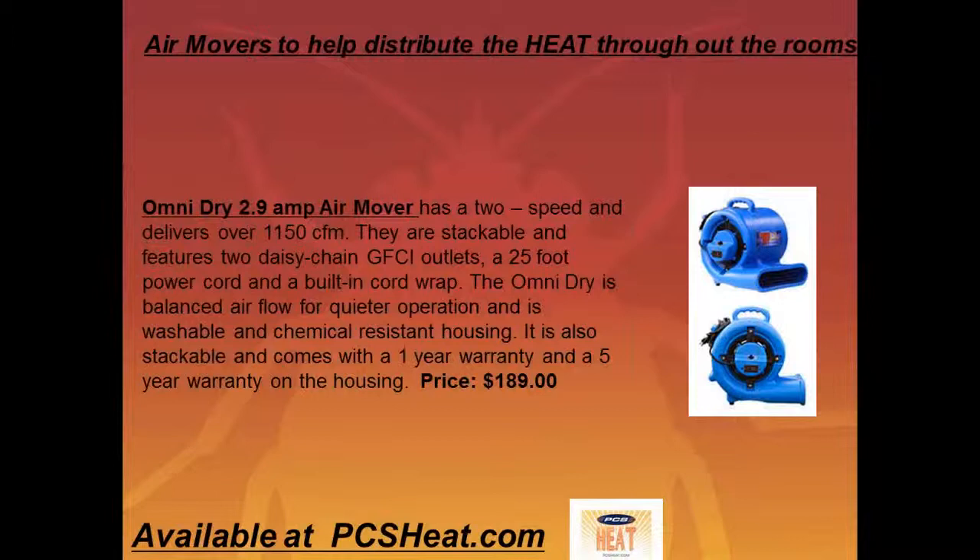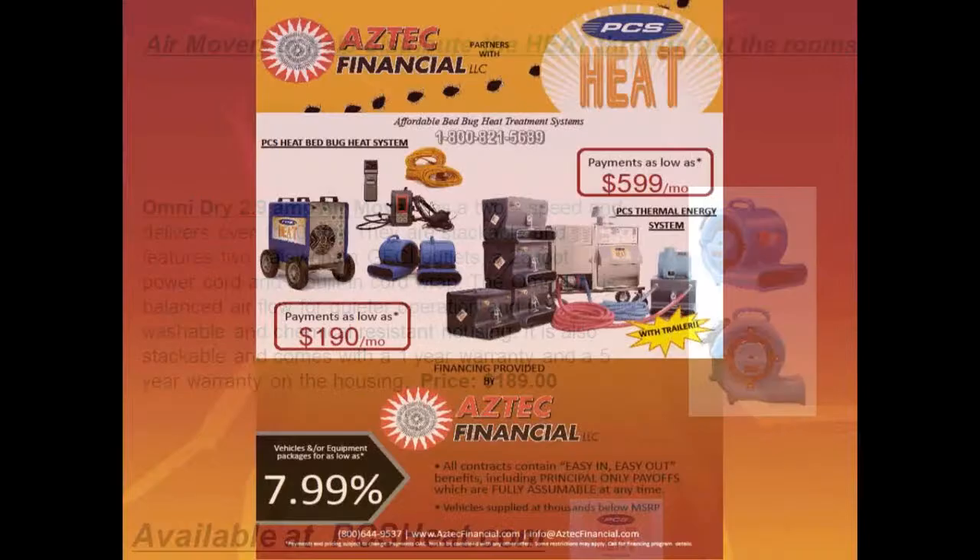The air movers we use are the Omni Dry 2.9-amp air mover. These are two-speed, deliver over 1,150 CFM, and they are stackable. They have daisy-chain capabilities with a GFCI outlet. You can maneuver them three different ways to get air circulated through the room. The pricing is only $189, and these are available at PCSheat.com.